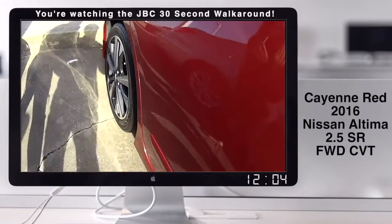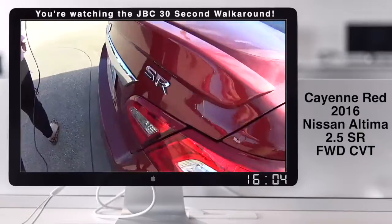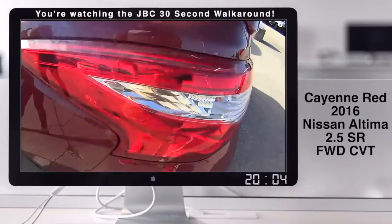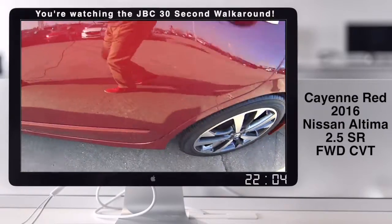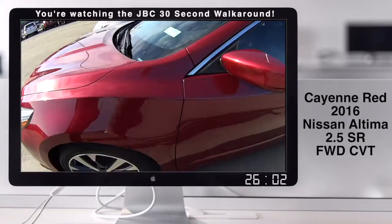If you look at these great looking wheels and this beautiful color, and if you guys want to find out more information, you can look up stock number 3985 at jackburford.com.